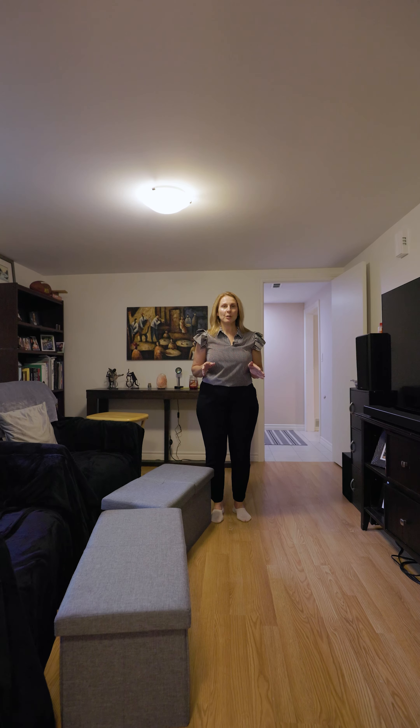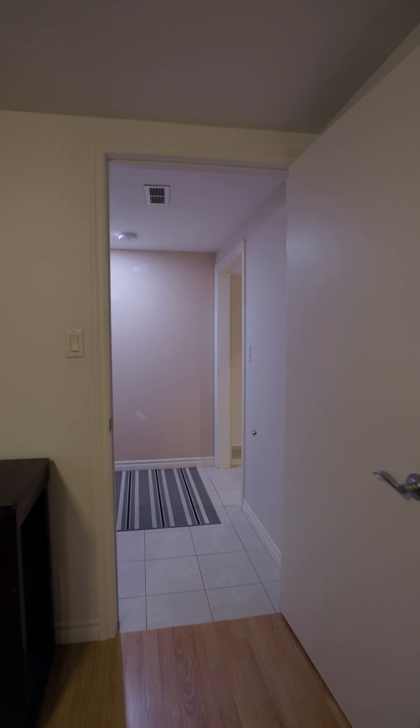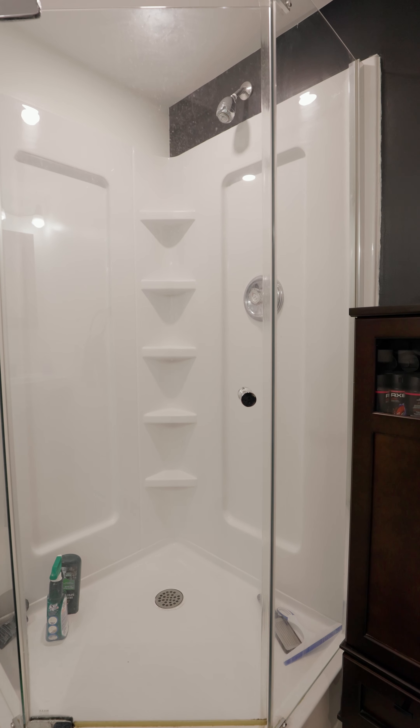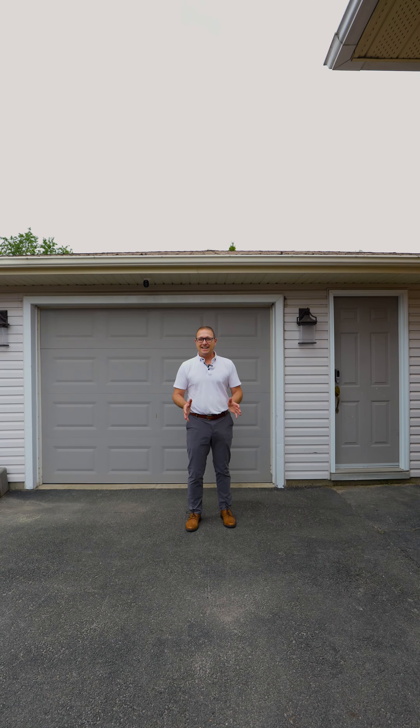The lower level has two bedrooms, a full bathroom, laundry and its own separate entrance. And your very own heated, detached garage.